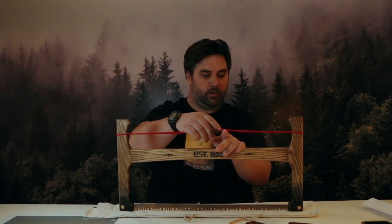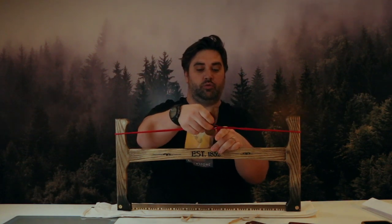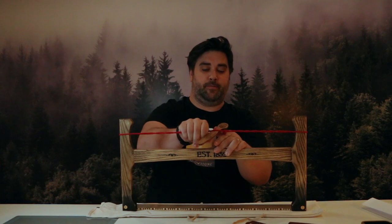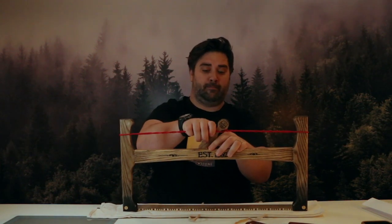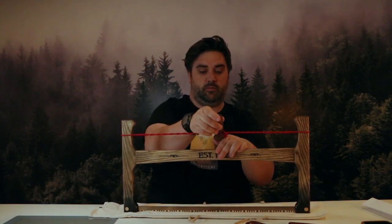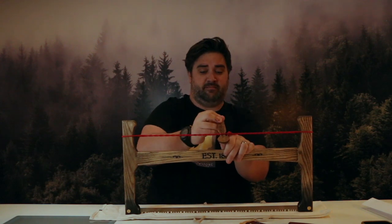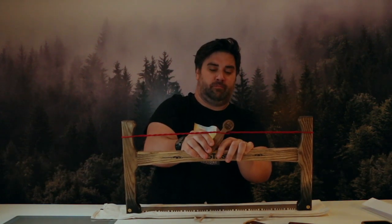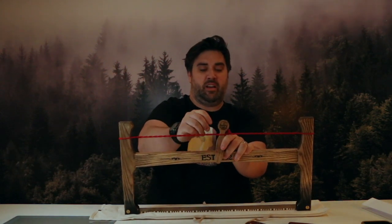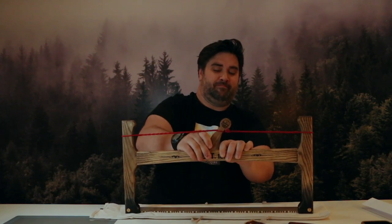My wife has just indicated that we turn this 11 times, so let's count. One, two, three, four, five — six, seven — oh my goodness — eight, nine, ten — eleven. Jody, if I've done this wrong, please don't be mad at me.